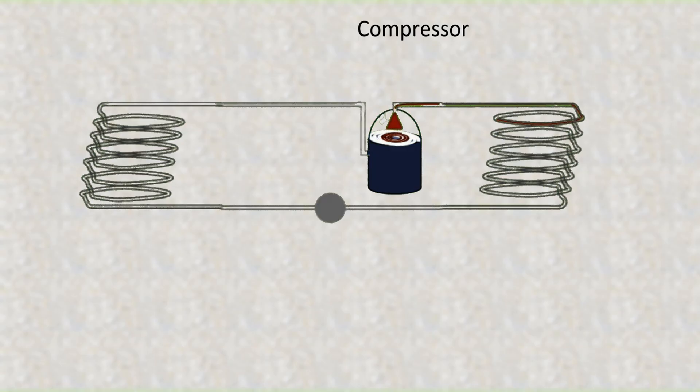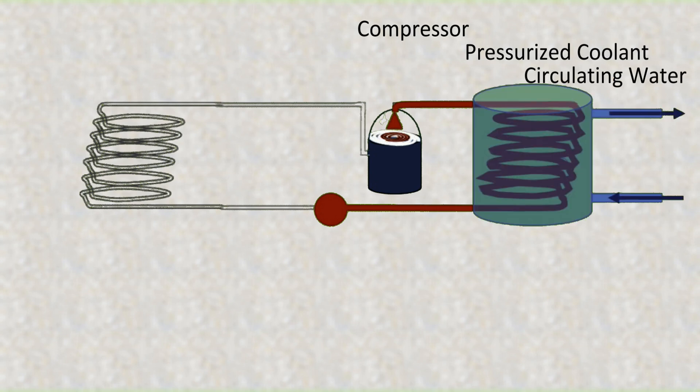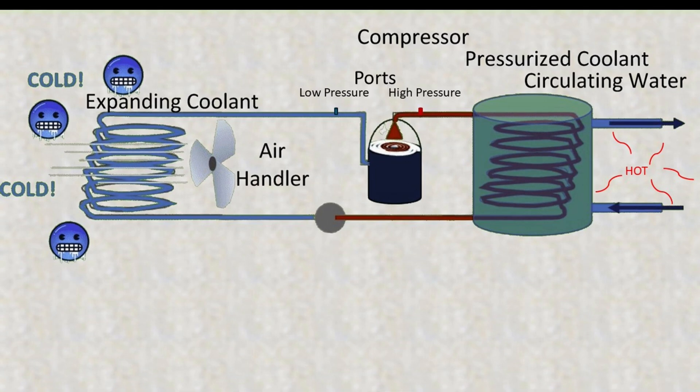What I came to understand is this: as the compressor spins, it pressurizes the coolant causing it to heat up. Water is circulated around the coils to carry some of the heat away. The pressure is released and as the coolant expands it becomes cold. A fan blows across the cold coils forcing cool air into the cabin. There are also access ports for the low pressure side and the high pressure side — coolant is generally added through the low pressure port. A variety of sensors monitor temperature and pressure, and many of these have the authority to shut down the whole system if parameters get too far outside of specs.